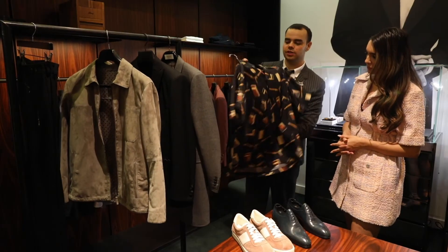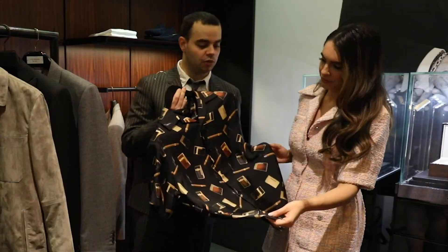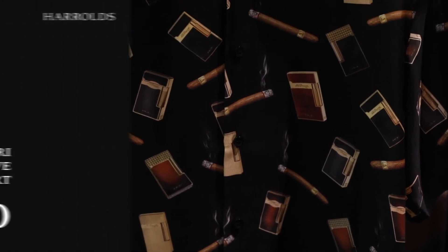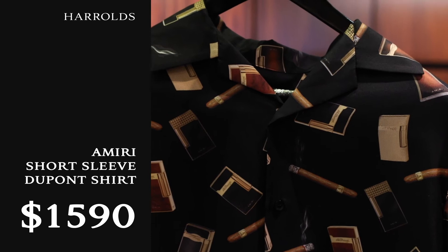This is a collaboration between Amiri, which is an American brand, and Dupont. This brand is really taking a role by storm at the moment, worn by every celebrity you can think of. Amiri is another exclusive brand for us, and this collection is highlighting that sort of rockstar attitude. Very fresh, great for summer.